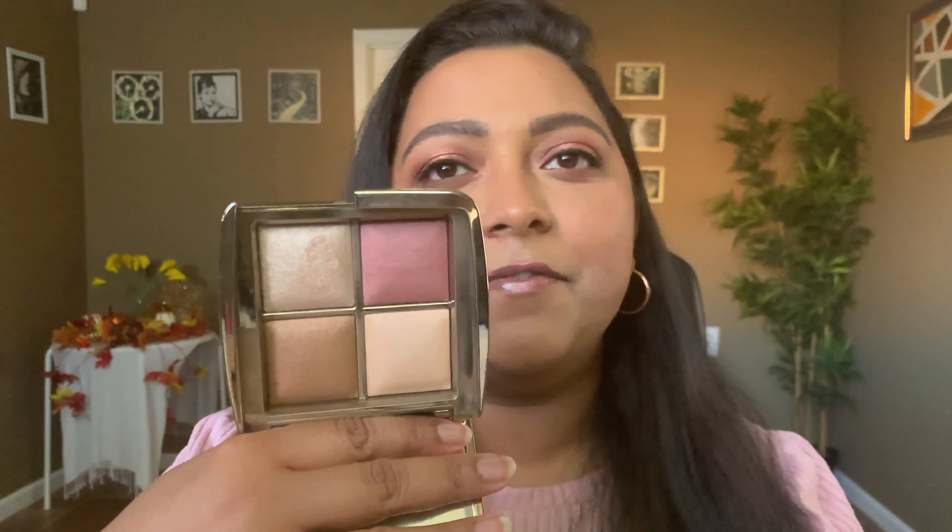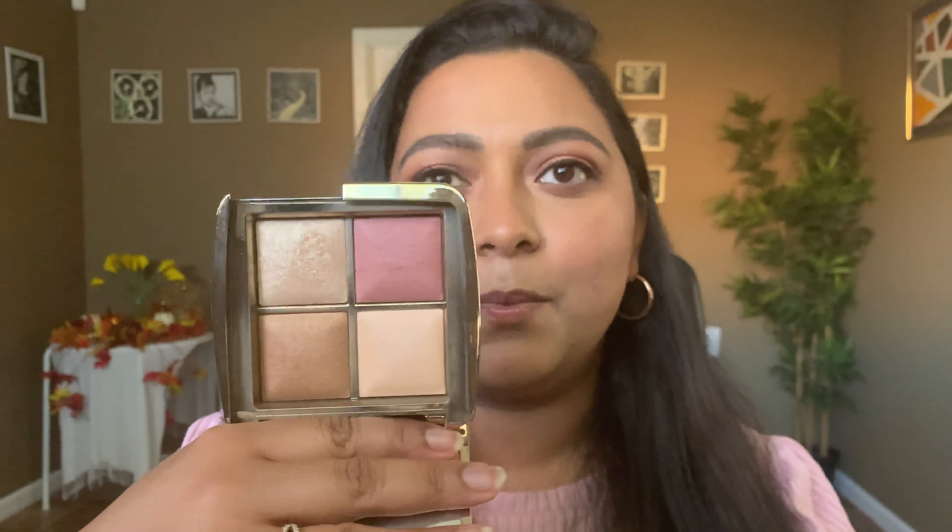Let's move on to blushes and face palettes. The next item I would highly recommend is the Hourglass face palette. I have a mini version, so I'm not going to buy the bigger version, but if you don't own any Hourglass face palette, I highly recommend it. The quality is very nice — you don't need multiples; if you have one, you'll be very happy. If you can get it on sale and you were already eyeing it, go for it. They have it in two shade versions: one for light to medium and one for medium to deep.